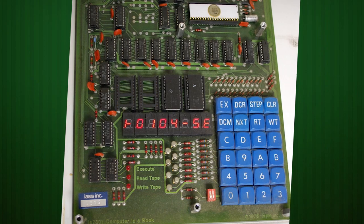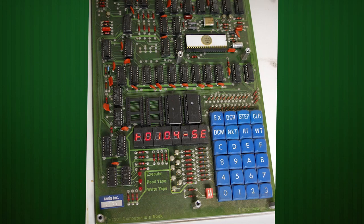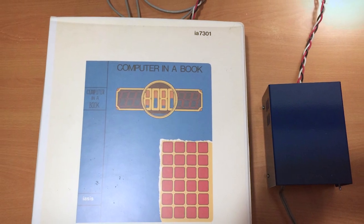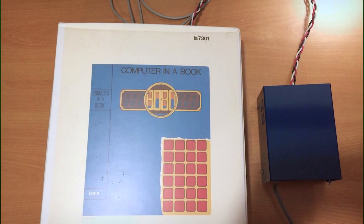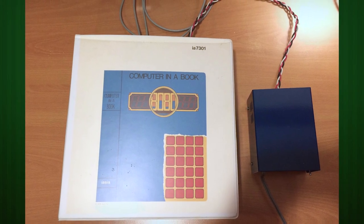It was a bit more expensive and fully-featured than other CPU trainers, costing $450 for a model with 1K of RAM and ROM, and support for programmed storage through a tape recorder and even S100 cards through the use of an external expander board, making it decidedly less portable.